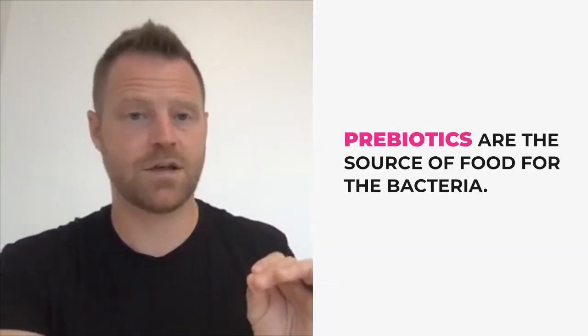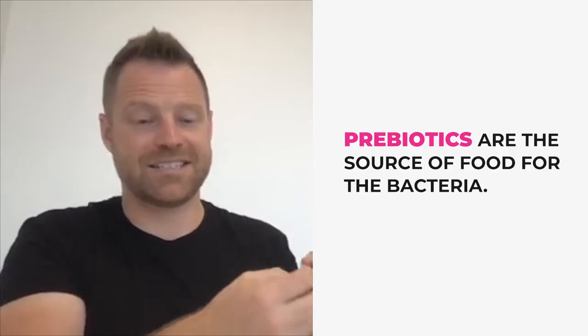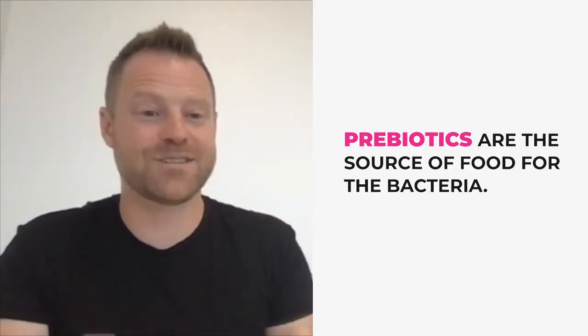Prebiotics are the source of food for the bacteria. Before the bacteria can thrive, we want to have enough meals to feed these little armies. They're typically made up of soluble fibers, so they don't impact your blood sugar levels — they help feed and nourish the good bacteria in the gut. Soluble fiber is fermented by gut bacteria and becomes the source for our microbiome. Food sources of prebiotics include onions, leeks, chives, and garlic — these types of fibers help feed the good bacteria.